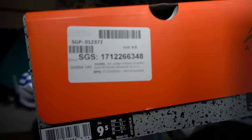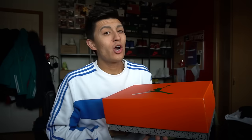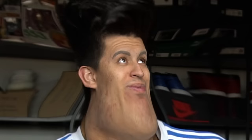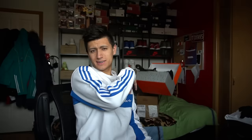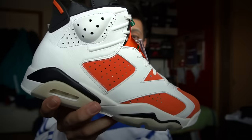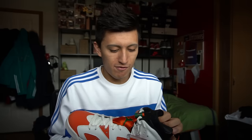Here is the Jordan 6 box, with the Stadium Goods tag and sticker included. Now we can get into these early Air Jordans. Oh — that smells good. Oh my gosh. Getting my hands on this shoe, the quality of leather on this Jordan 6 is definitely an upgrade from recent releases.